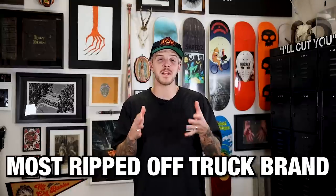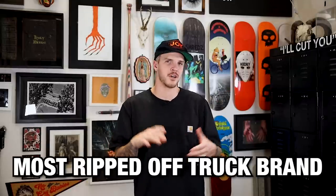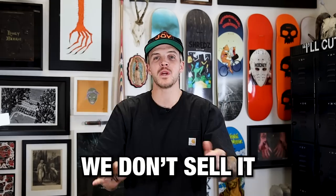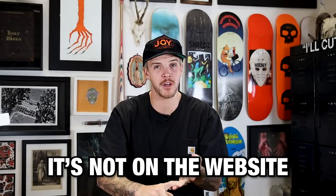It's no secret that Indy has been the most ripped off truck brand of all time. There's been a lot of brands recently that have taken heavy inspiration from Independent trucks. We even had a truck company reach out to us recently, and they said that their new truck is a direct ripoff of the Stage 11 turning geometry. Before you jump to any conclusions, we don't sell this truck and we don't have it on our website — that's the only clue I'm going to give you guys.